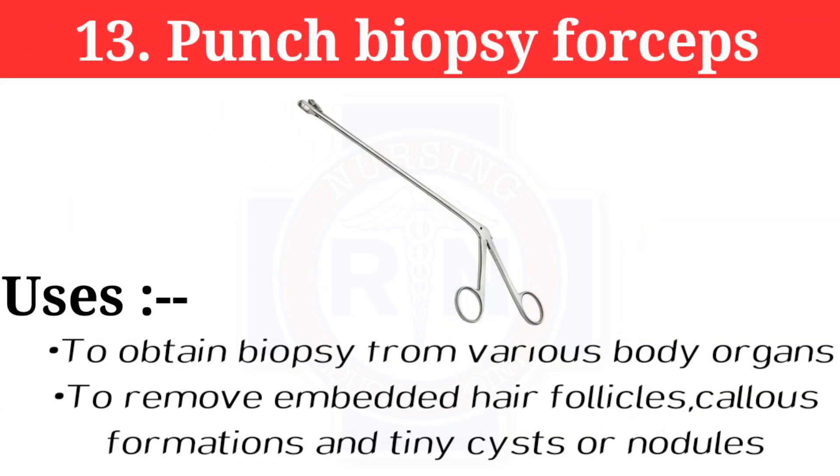Number 13: Punch biopsy forceps. Punch biopsy forceps are used to obtain biopsy from various body organs. They are also used to remove embedded hair, follicles, cellular formations, and nodules.